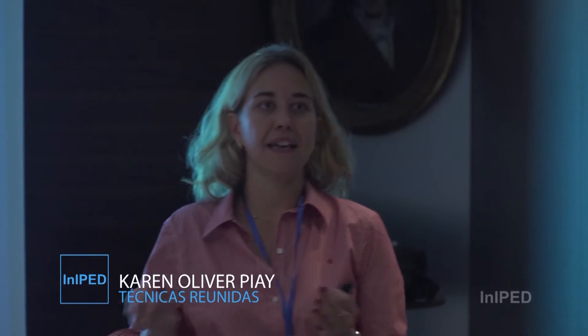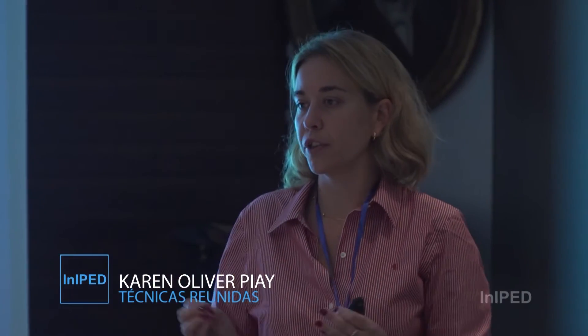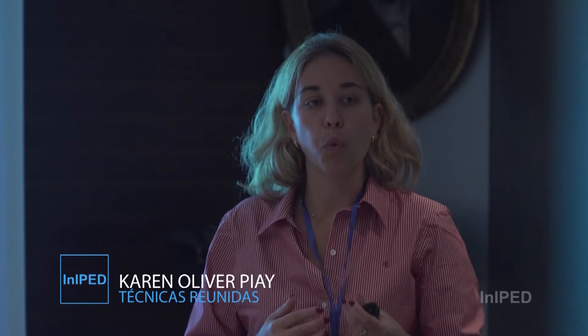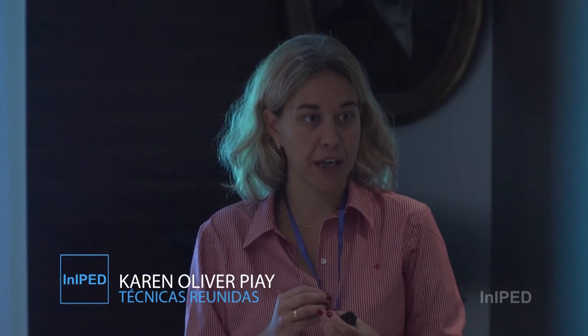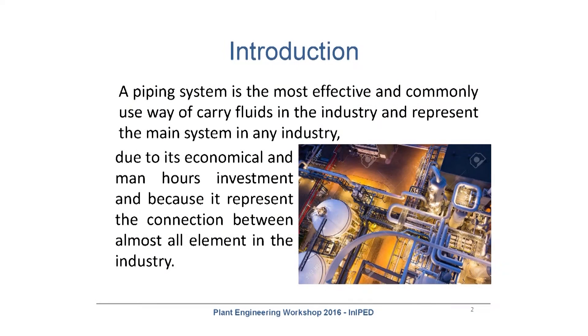The idea of this presentation is to introduce to everyone the work that the piping department does inside an EPC project — what we do, what we need to work with, and what the piping work is inside a big project.